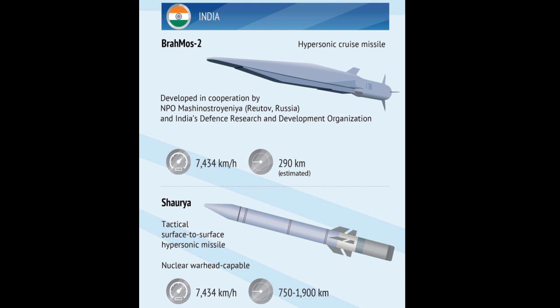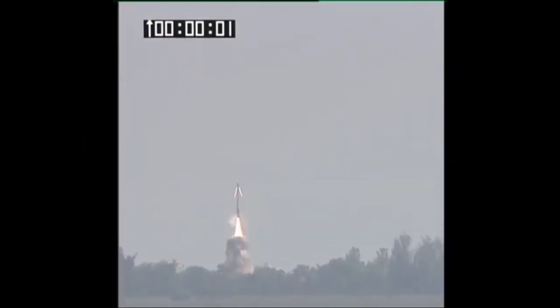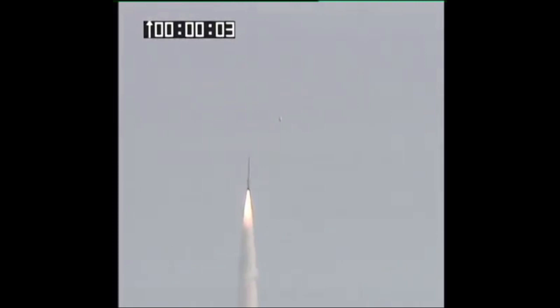The development of the tactical hypersonic missile complex of the Earth-to-Earth class Shourya began in India in the 1990s. The range of the missile, according to some information, is 700 km and can be increased, with improved accuracy of striking. The Shourya rocket can be launched from a launch container mounted on a mobile transport-loading platform (4x4) or from a static platform.